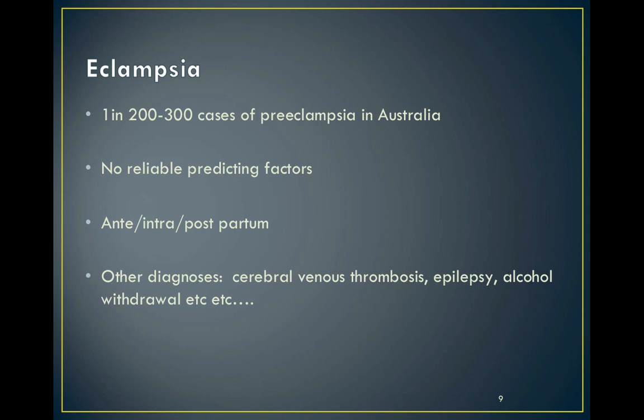Seizures can also happen at any time before, during, or after labour. It's important to remember that eclampsia is not the most common cause of seizures in pregnancy, so be careful to think of other differential diagnoses.